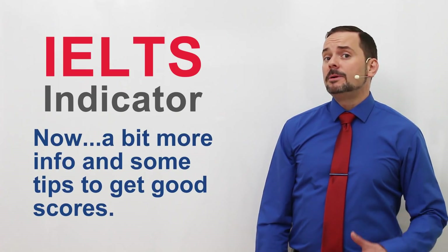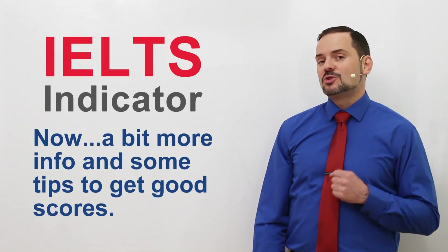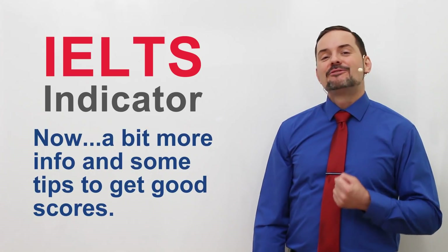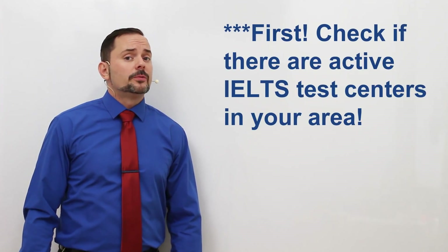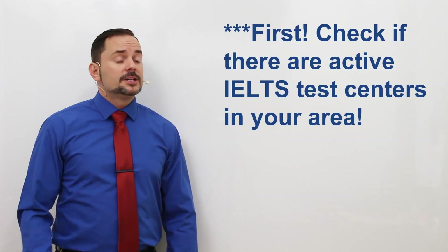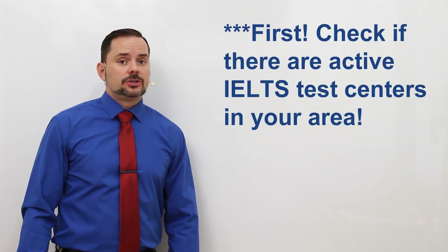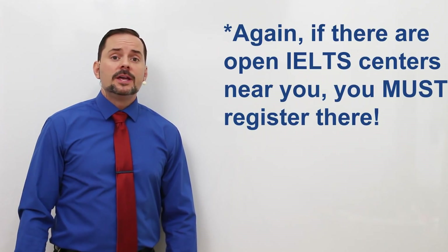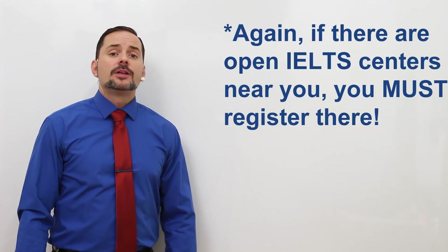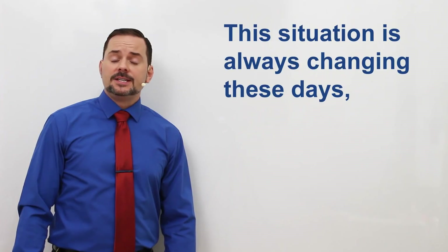Let me tell you a little bit more about the IELTS Indicator exam and give you some tips and tricks on how to do well for this version of the test. The first step you must take before registering for the IELTS Indicator exam is to check if there are active IELTS test centres in your area. If test centres in your area are open, then you have to register there. This is always changing because of the COVID-19 situation.